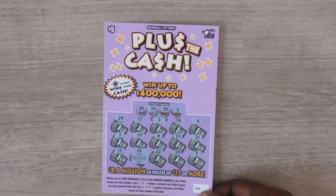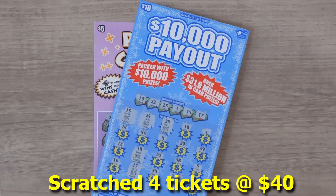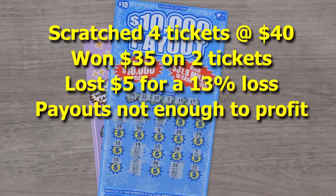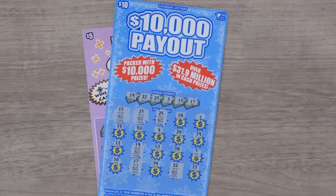So to recap: we won a ticket on the Plus the Cash, and on the $10,000 payout we won $30. Thanks for watching! If you liked what you saw, please remember to hit that subscribe button and also hit that notification bell to be notified of new videos.